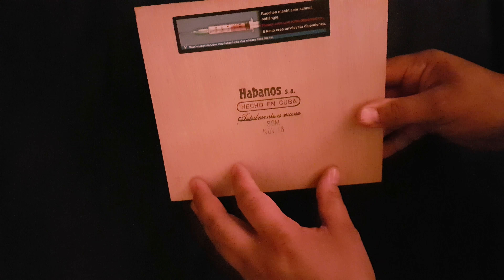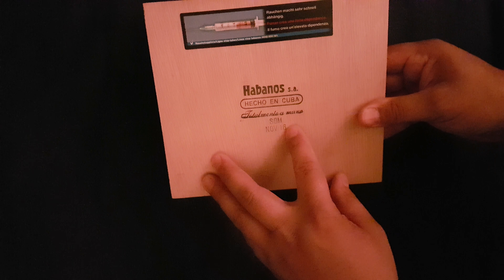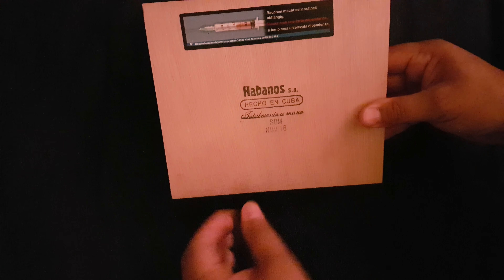10 of them. This one comes in a slide lid box. This is a 2016 release. La Benos SA, Hetchum Cuba, Todo Mente de Mano, Factory SOM, November 2016.